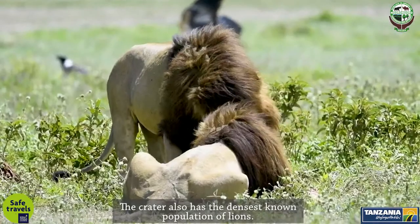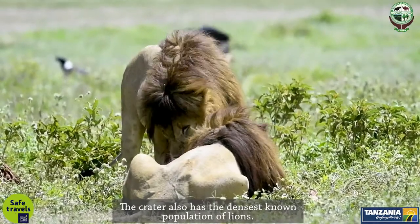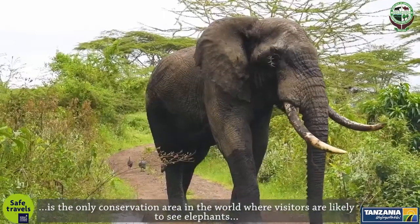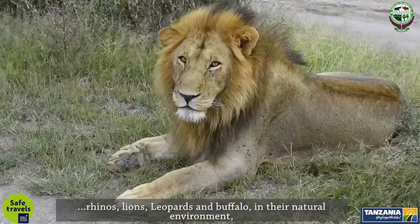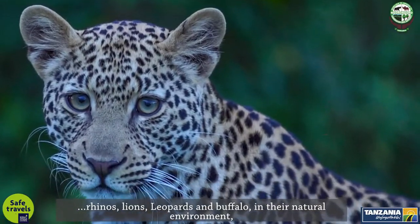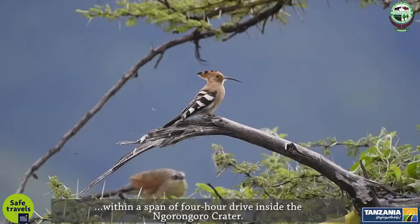The crater also has the densest known population of lions. It is the only conservation area in the world where visitors are likely to see elephants, rhinos, lions, leopards, and buffaloes in their natural environment within a span of a four-hour drive inside the Ngorongoro Crater.